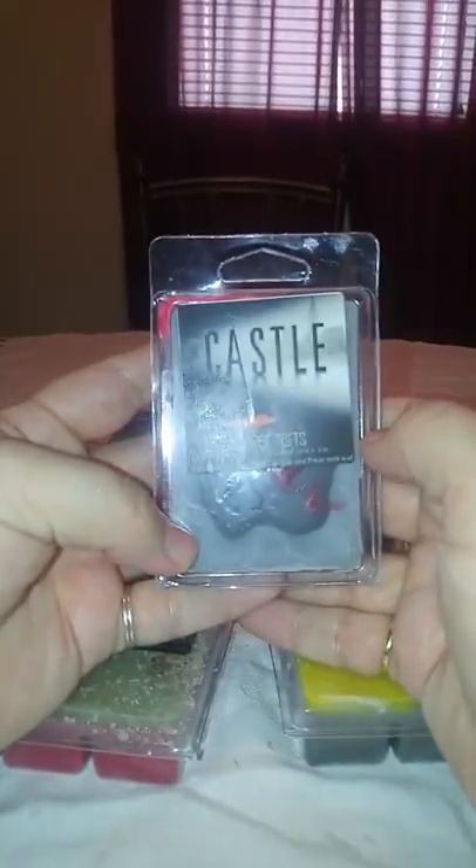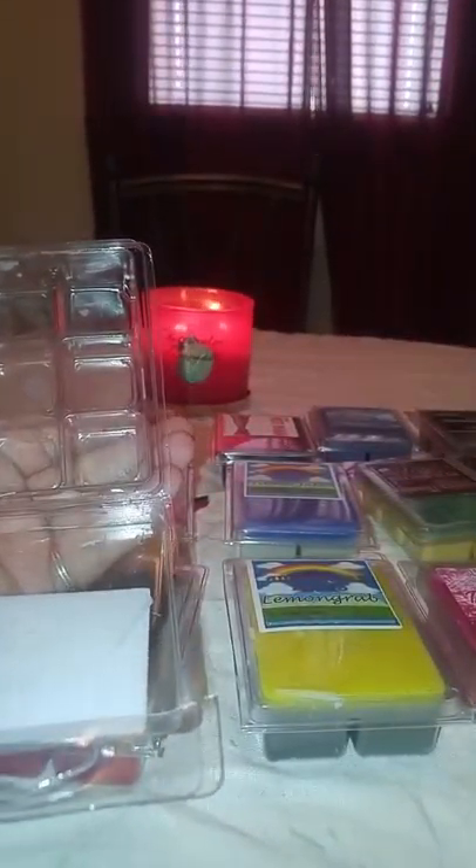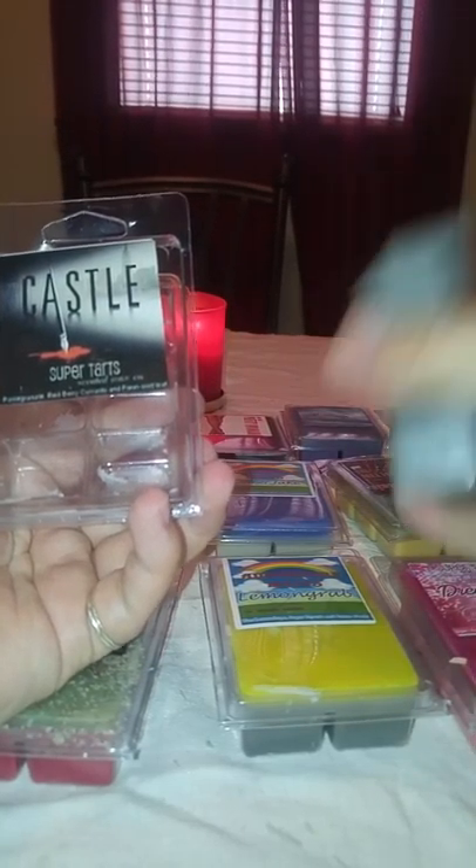Then we have Castle — pomegranate, red berry currants, and fresh mint leaf. I actually didn't smell this one until after I smelled Modern Family, so I was really worried I wasn't going to like it because of the mint. But I did like this one. It's just a gray wax with a feather, the writing feather, and a red squiggly, then just gray on the bottom. I can get the pomegranate and the currants. I don't get the mint leaf — I just get the fruity. I do like that one.